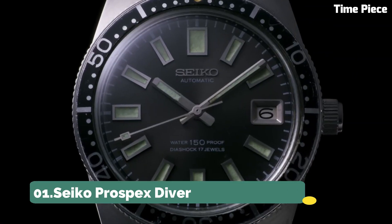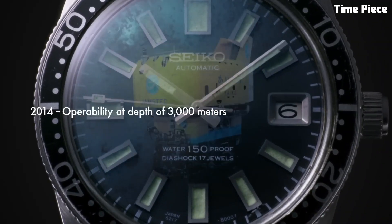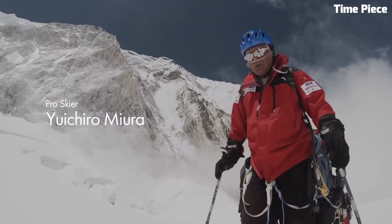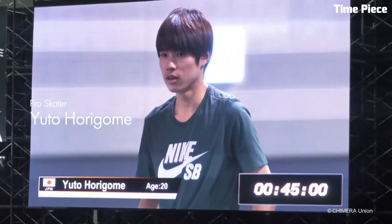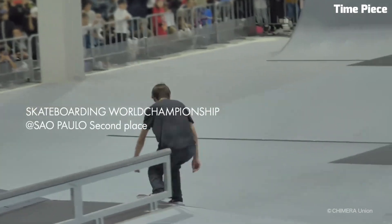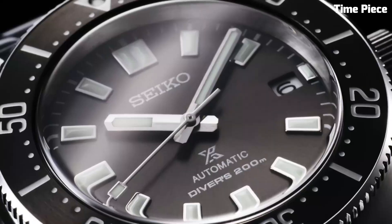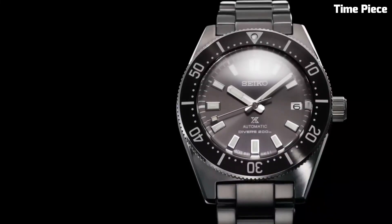Number 1: Seco Prospects Diver. The Seco Prospects Diver is an iconic timepiece, celebrated for its precision and durability. Purpose-built for underwater exploration, it boasts a rugged stainless steel case and a dependable automatic movement. Its luminescent hands and markers guarantee readability in low-light underwater conditions. The unidirectional rotating bezel is a crucial tool for divers, enabling precise time tracking.